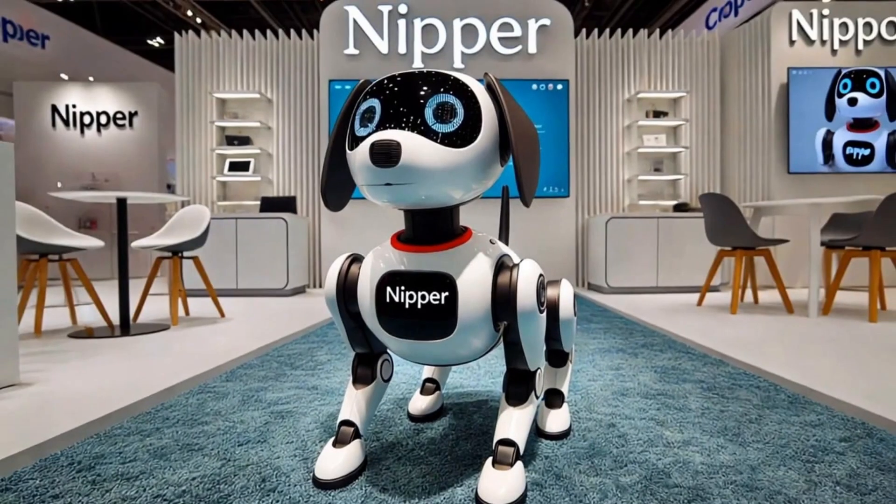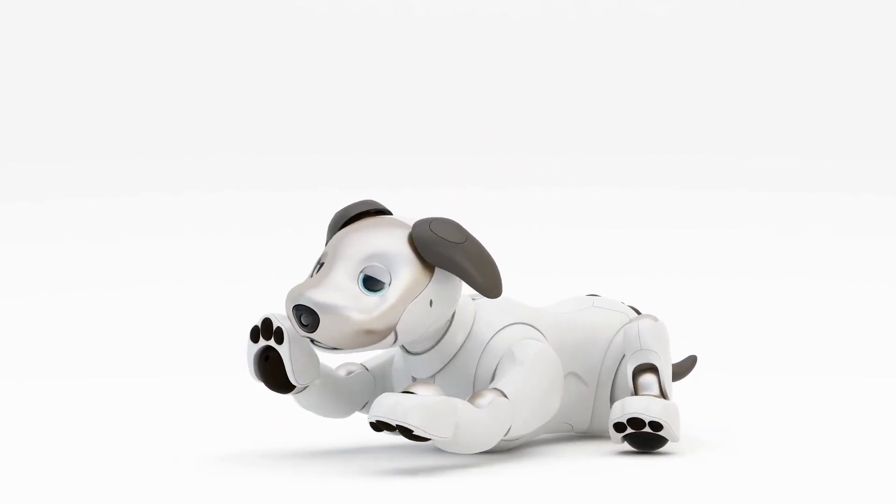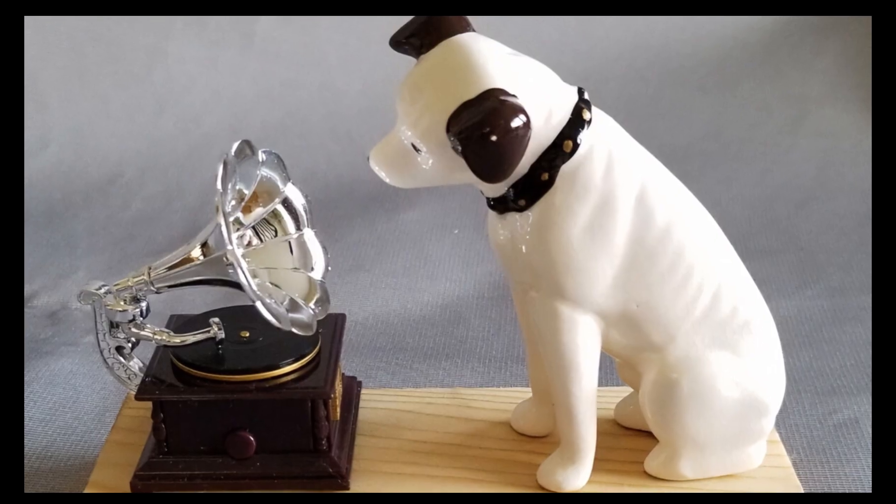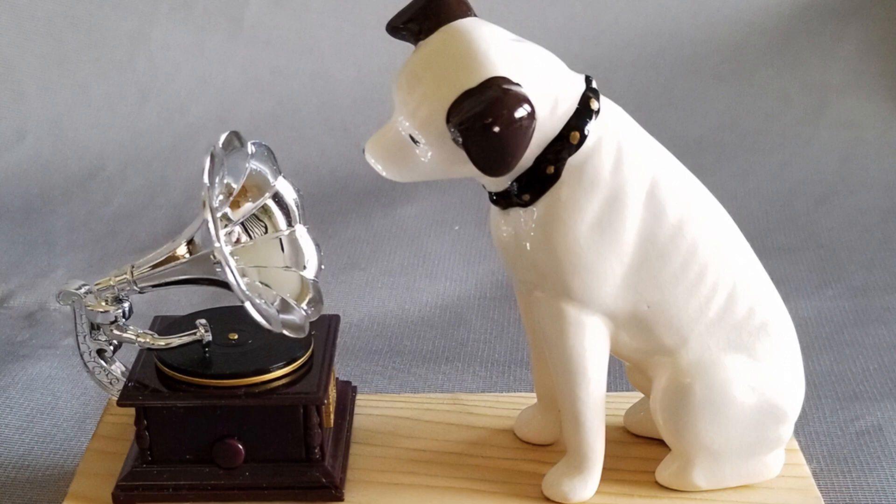RCA presented Nipper, a robotic dog that can dance, patrol a house, and send video alerts if it detects an intruder. It learns to understand voice commands in multiple languages.